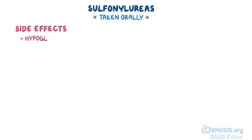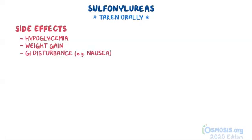Common side effects include hypoglycemia, weight gain, and gastrointestinal disturbance such as nausea. It's important to note that the second generation is more commonly associated with severe hypoglycemia since these medications are more potent.